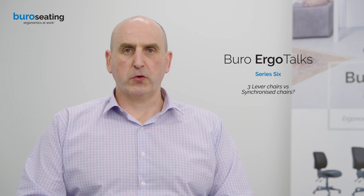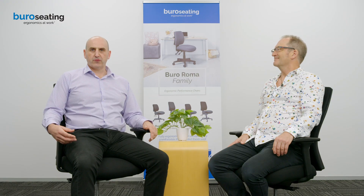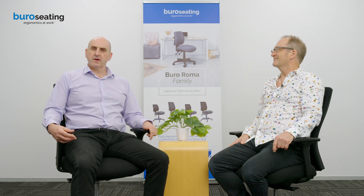Hi, I'm Andy McRobbie from Bureau Seating. I'm joined today by Andrew Wilson. Andrew is a practicing osteopath and ergonomist and he's also a published author on both of these topics.